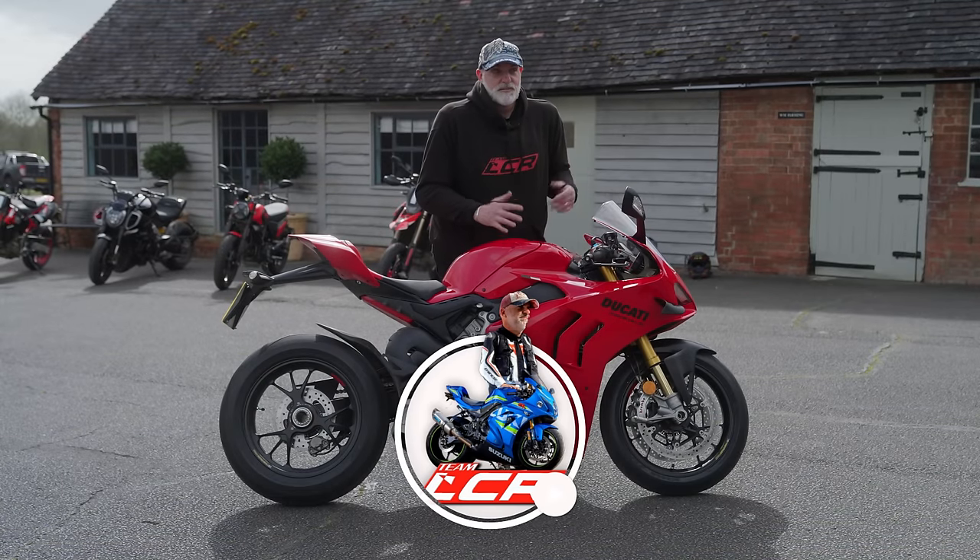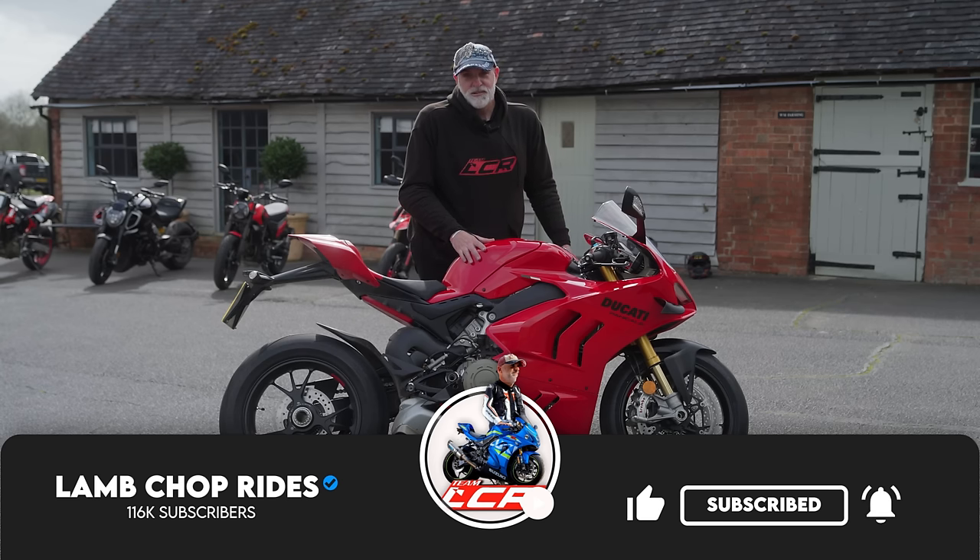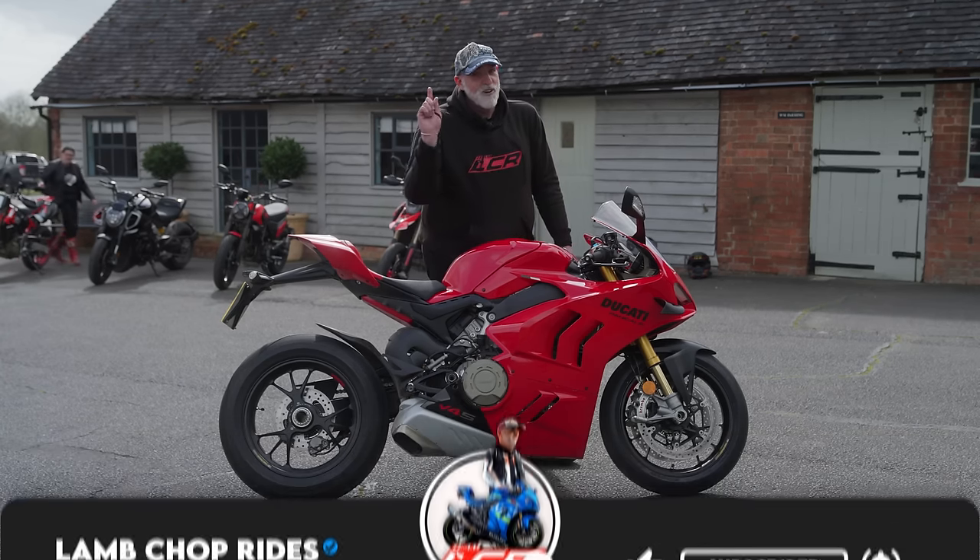So if you're interested in the Panigale, and let's be honest, who isn't? What's it like as a road bike now? So if that sounds of interest, grab yourself a cup of tea and roll the intro.